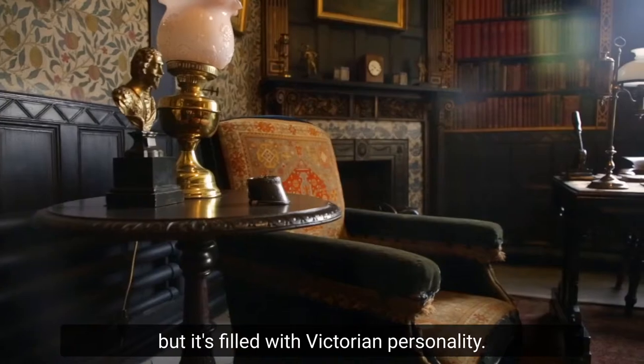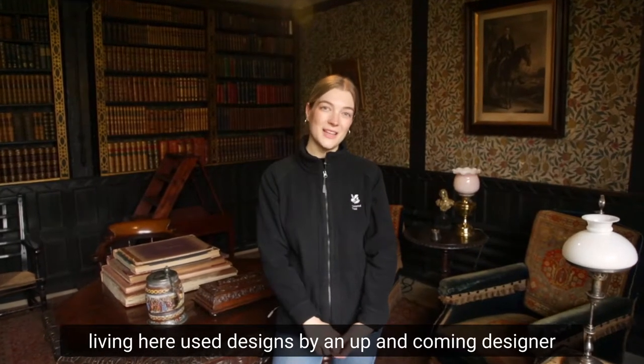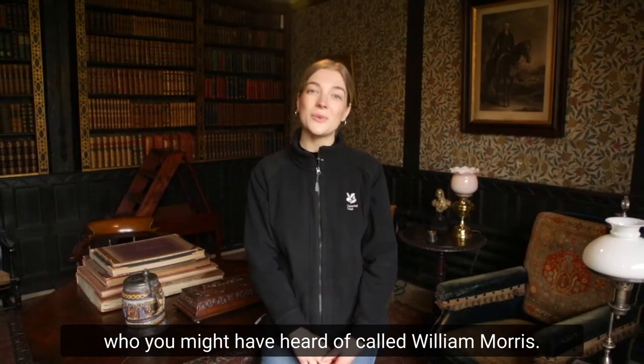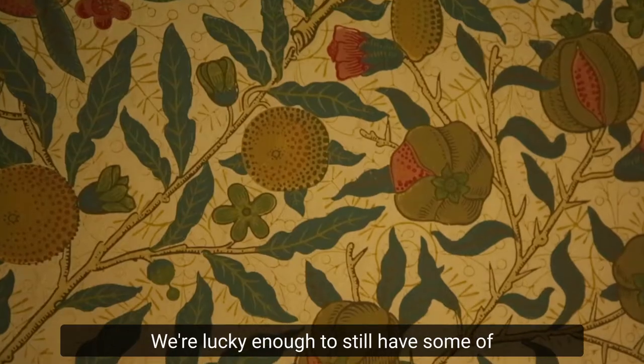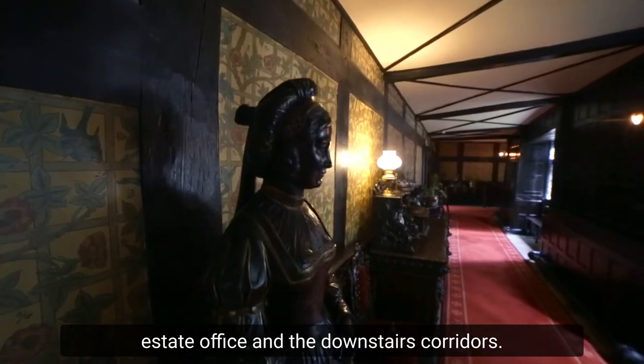This might be a Tudor house, but it's filled with Victorian personality. In the 19th century, the Leyland family who were living here used designs by an up-and-coming designer, who you might have heard of, called William Morris. We're lucky enough to still have some of his original wallpapers surviving in the library, the estate office and the downstairs corridors.